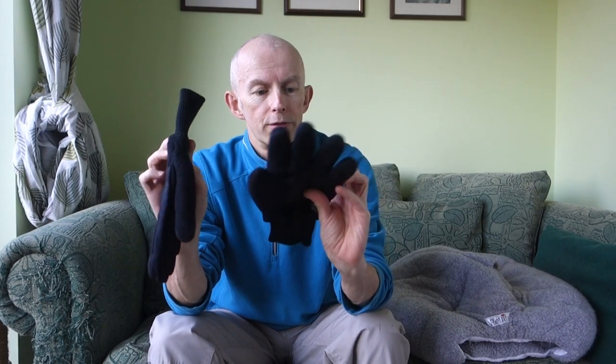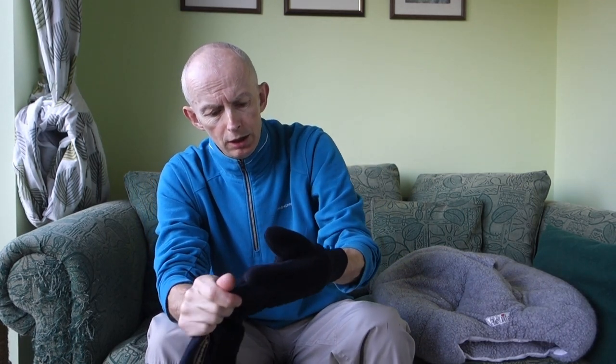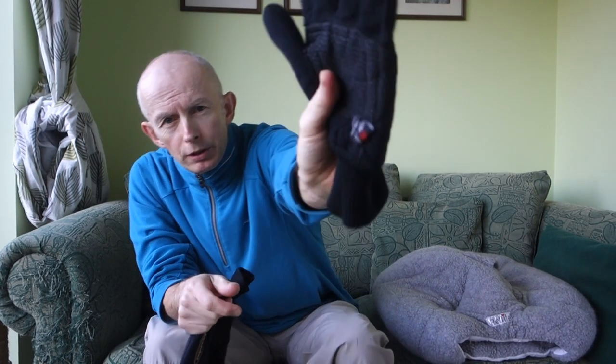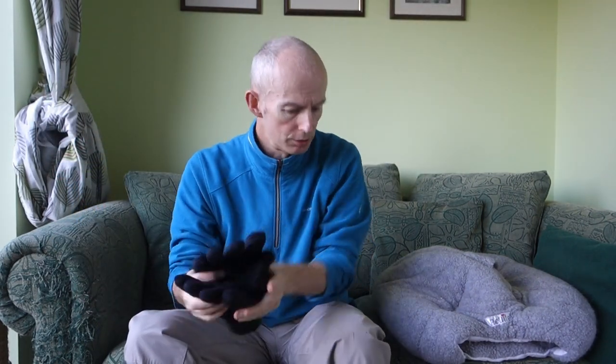I then bought these Thinchlet ones — a Sender make — to try to replace the Sub Zeros I had. These are meant to be for below-freezing conditions, but again they're black, really bulky, with no reflective on them, though they have a grippy palm. These are quite old and I don't tend to use them now.